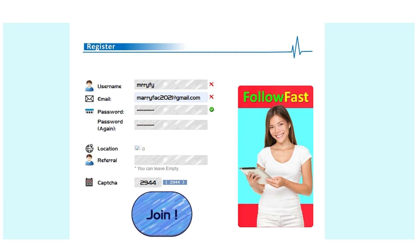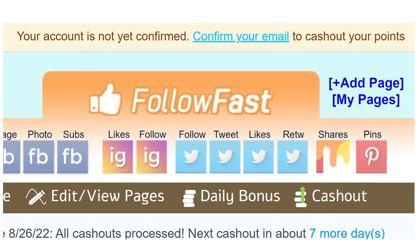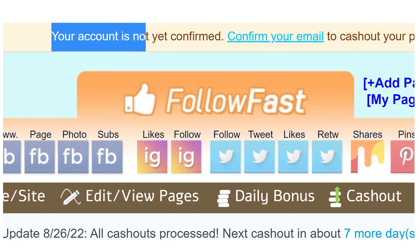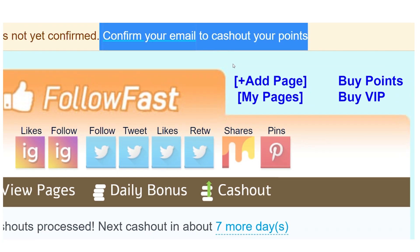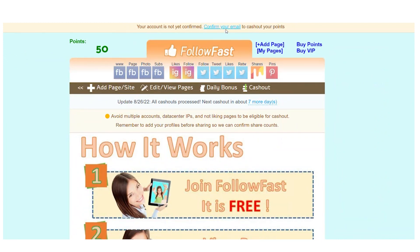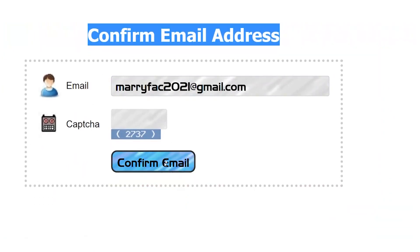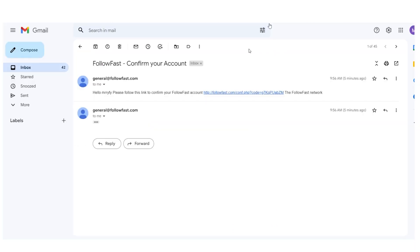Once logged in, you should see your dashboard. Don't worry, you can do this on your phone as well as your computer. At the top it says your account is not yet confirmed — please confirm your email to cash out your points. Go to the confirmation page, type the CAPTCHA, and click the Confirm button. Fill in your email address and the numbers, then click the button to verify your email and complete your account setup.